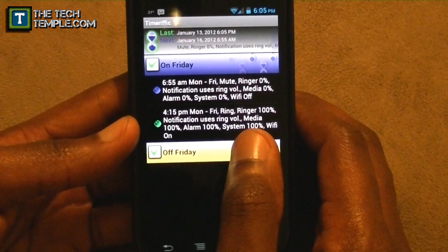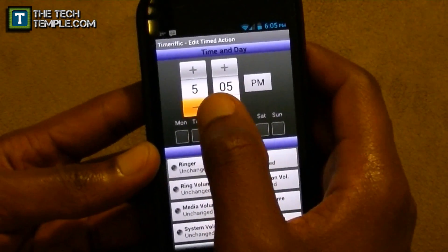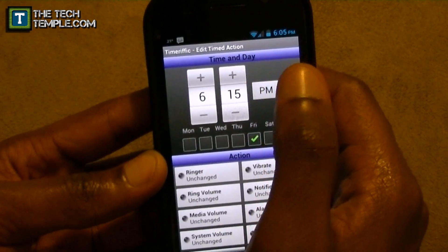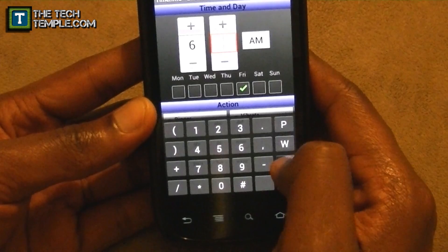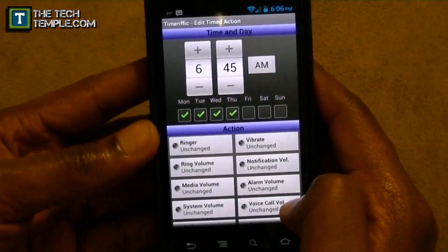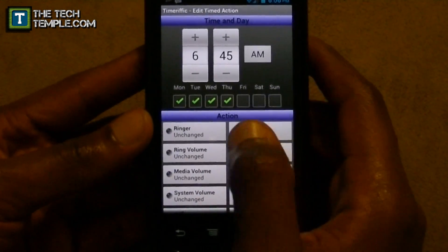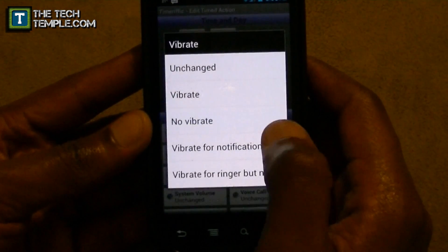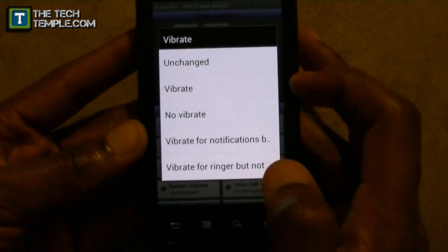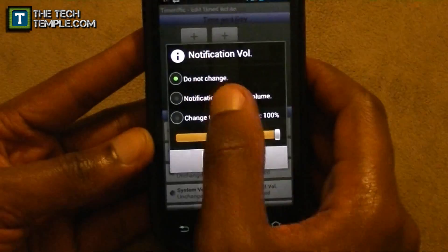To edit this, hold that purple bar and hit 'Insert New Action.' Set it for 6:45 a.m. On an off Friday I'm setting it for Monday through Thursday. For the ringer, if you leave things set to 'unchanged' it'll stay at whatever the current state is — but I want my ringer to mute. For vibrate, I'll leave it alone — normally I don't have my phone vibrate, but if you like vibrate you can keep that on so you still get notification pulses without sound.